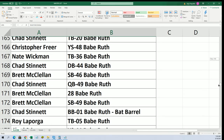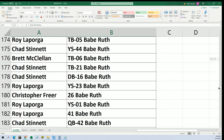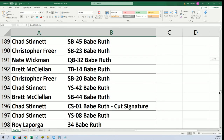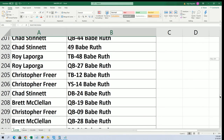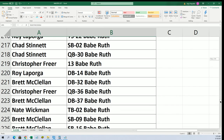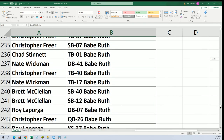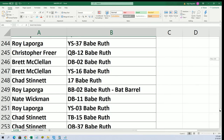Chad got the bat barrel. Chad also got the cut signature CSO1. Roy got bat barrel number two.